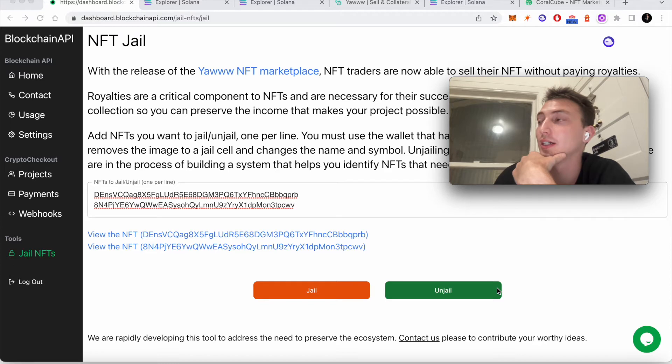So it does make sense. But the thing that Metaplex also added is what's called an update authority. An update authority can update any of the metadata of an NFT whenever it wants to. The update authority is basically almost always the creator of the collection, so that person can update the NFT.